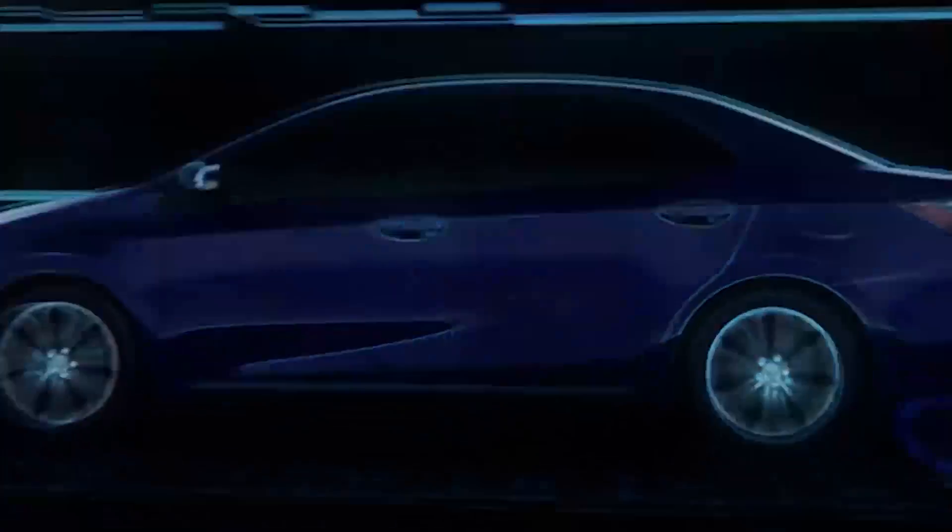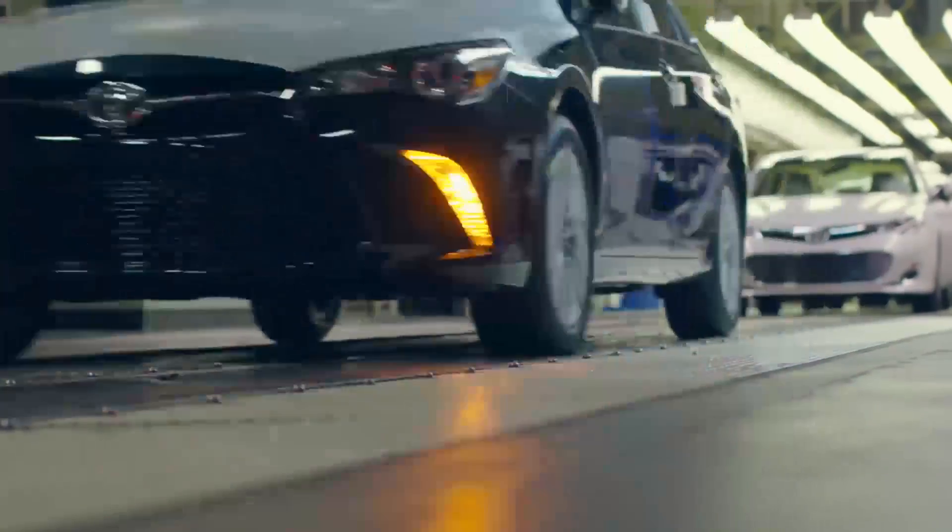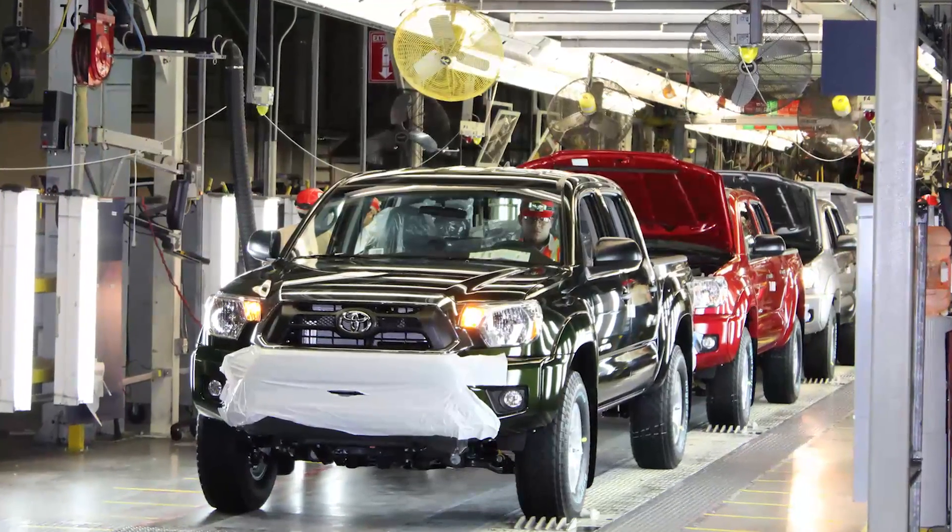Both body construction methods have their advantages, and that's why Toyota uses each technique to cover the demands of owners with different needs.